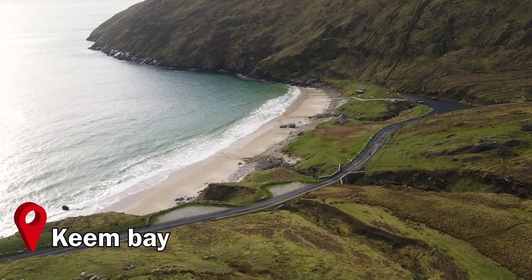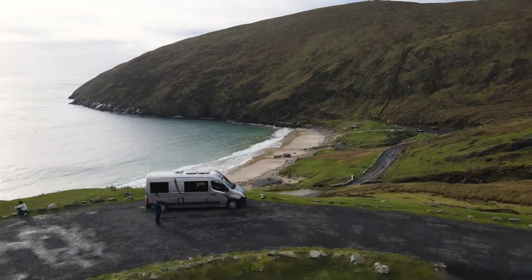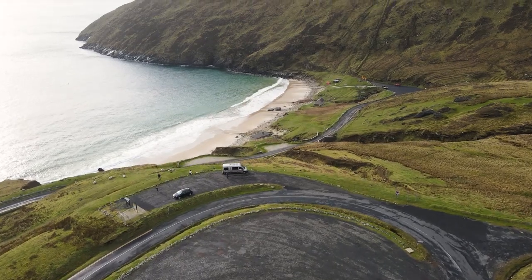Good morning! We have woken up here at Keem Bay on Achill Island and we had an unbelievable night. We are the only ones here — parked up on our own. There is a couple of vans down at the car park but there is a sign saying no campervans allowed so we just stayed up here. The wind last night was absolutely crazy — the van was shaking all night. We woke up at about 4am and I actually thought the van was going to take off from the cliff. It was so, so windy but that makes camping even more enjoyable.